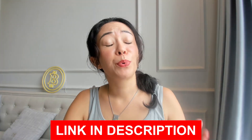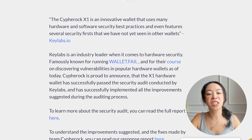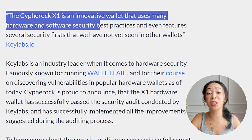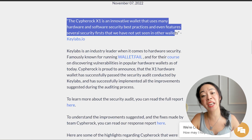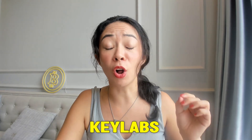The description will also include a link to what Keylabs has said about Cypherock. According to Keylabs: "The Cypherock X1 is an innovative wallet that uses many hardware and software security best practices and even features several security firsts that we have not seen in any other wallet yet." This is a statement from Keylabs, who have already hacked many other wallets such as Ledger and Trezor.